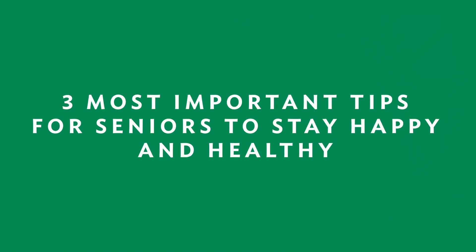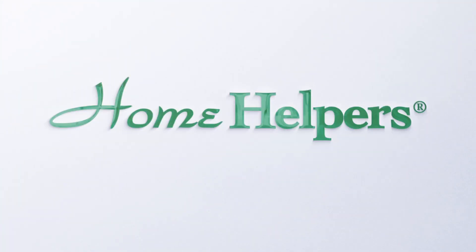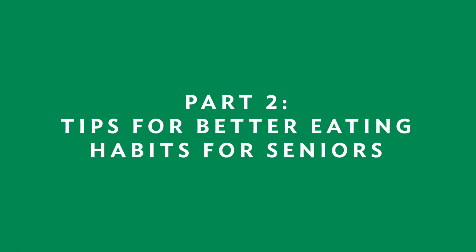Tips for picking healthy foods as you get older. Hi, I'm Debbie Humphrey with Home Helpers of Clearwater. This is a three-part series of tips on how seniors can stay happy and healthy. Today is part two where we're going to talk about nutrition.